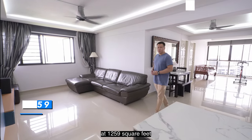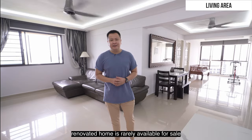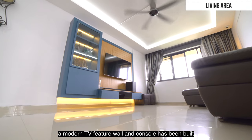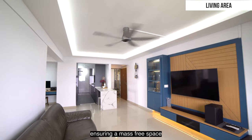At 1,259 square feet, this beautifully renovated home is rarely available for sale. Large and spacious, a modern TV feature wall and console has been built, ensuring a mess-free space.